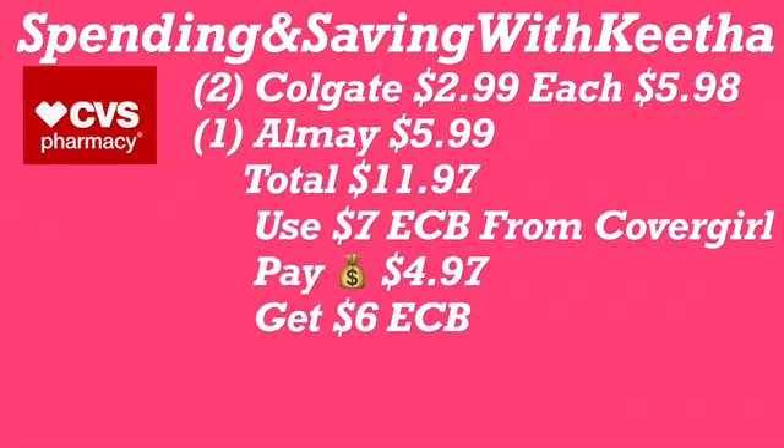Next, get two Crest mouthwashes or toothbrushes — your total will be $7.98. Use the $3 Extra Care Buck from the Soft Soap deal, pay $4.98 out of pocket, and you'll get back a $3 Extra Care Buck. That makes those two items only $1.98. If you have additional savings, apply them. If not, $4.98 out of pocket and roll on to the next deal.